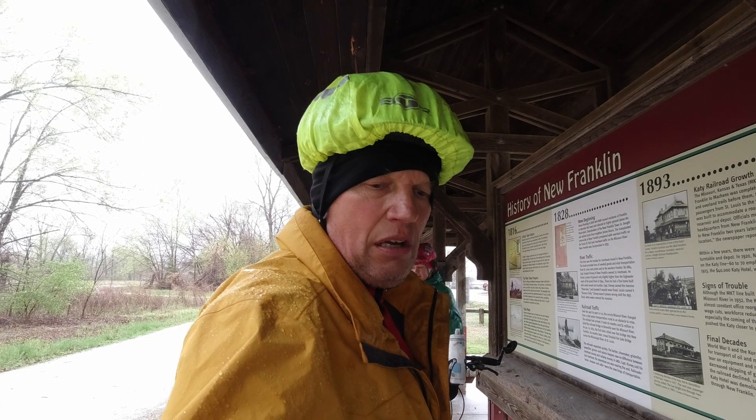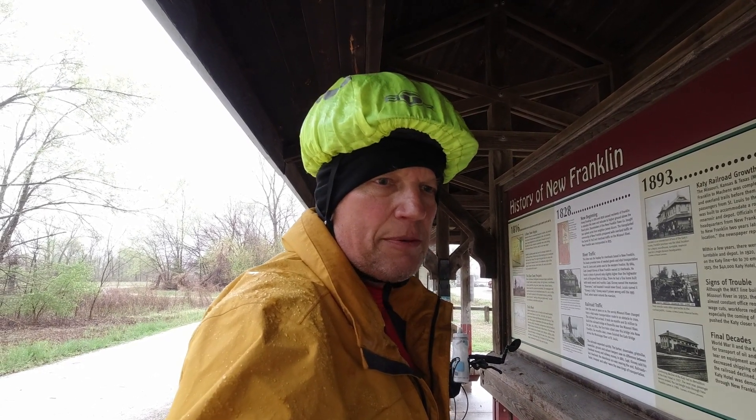Hello, here in New Franklin — taking a little break. I figured since I had all the gear on, I might just go through what we're wearing, and I'll put links at the bottom of everything. It's fairly inexpensive gear.